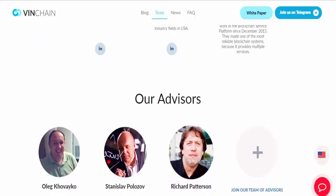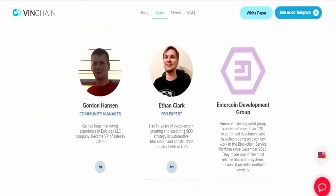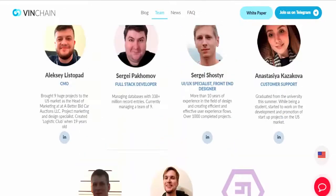Project goals: change the global market of used cars by making it honest, transparent, reliable, and with equal access to information for each participant.